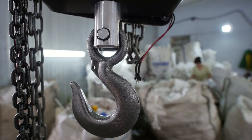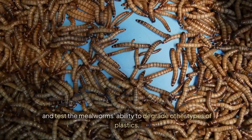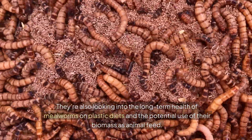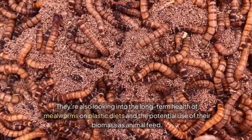Scientists aim to scale up enzyme production for broader recycling applications and test the mealworms' ability to degrade other types of plastics. They're also looking into the long-term health of mealworms on plastic diets and the potential use of their biomass as animal feed.